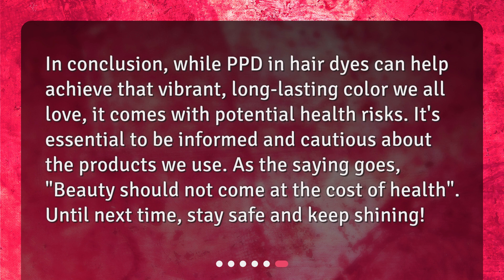In conclusion, while PPD in hair dyes can help achieve that vibrant, long-lasting color we all love, it comes with potential health risks. It's essential to be informed and cautious about the products we use. As the saying goes, beauty should not come at the cost of health. Until next time, stay safe and keep shining!